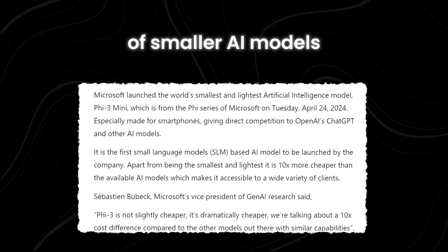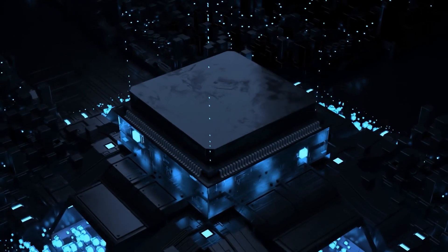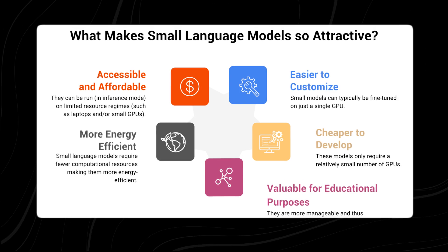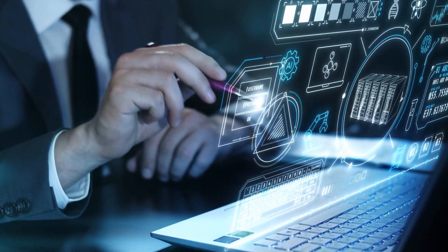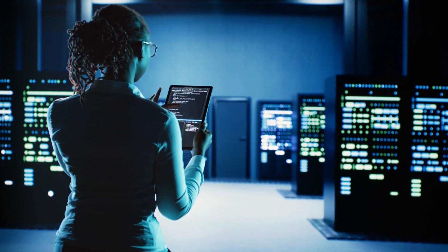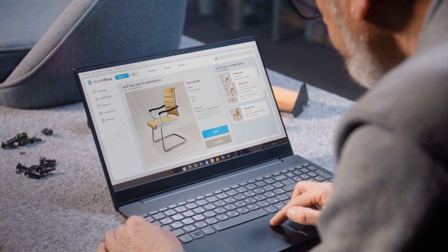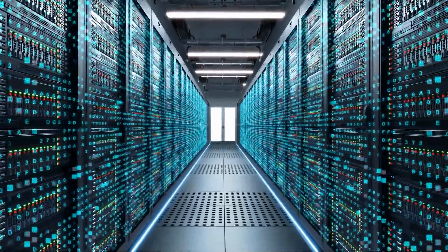One of the main benefits of smaller AI models like Phi-3 Mini is that they are cheaper to operate. Large models require huge computing power, which translates to higher costs for running them. In contrast, smaller models use less computing power, making them more cost-effective. This is particularly advantageous for companies looking to integrate AI into their operations without incurring high expenses. Companies can now achieve high-quality AI performance without the need for extensive hardware or big financial investment, making AI accessible not just to those with resources to handle massive models.